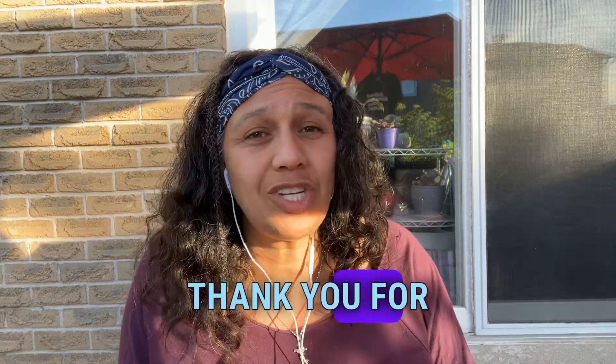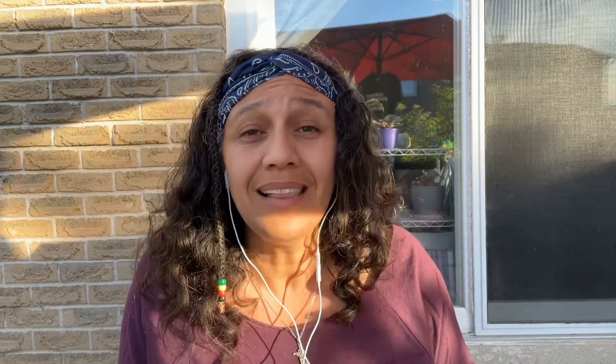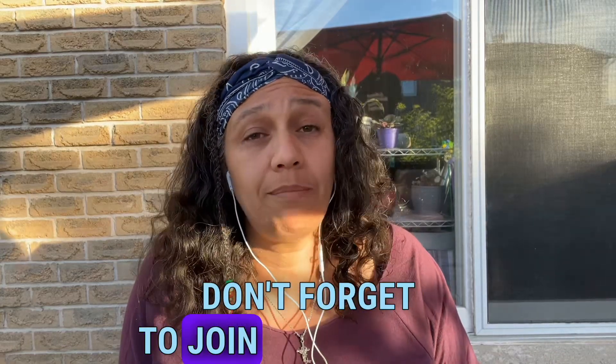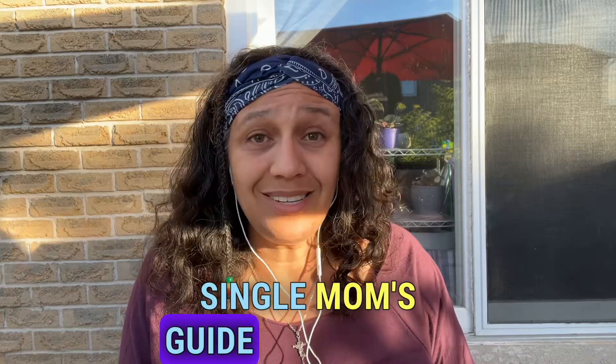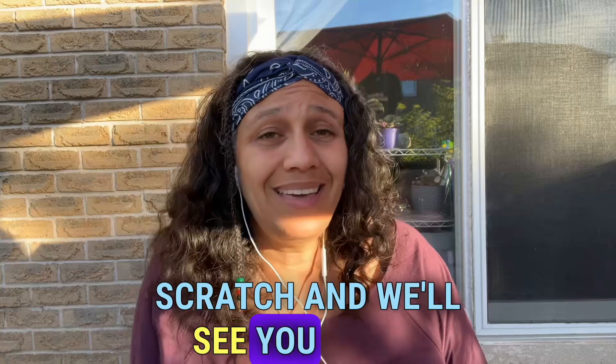That's it — thank you for watching! I'd love to hear your thoughts on setting up outdoor pop-up shops. Leave a comment below with your experience or any questions you have. Don't forget to join my Facebook group to get your free PDF, the Single Mom's Guide to Building a Profitable Business from Scratch. We'll see you in the next video.